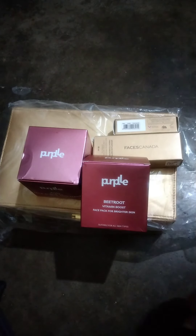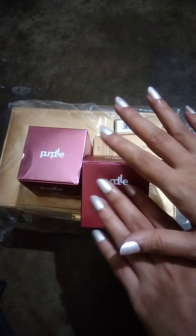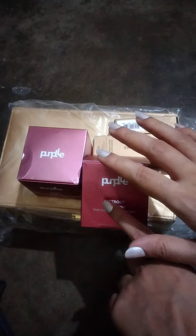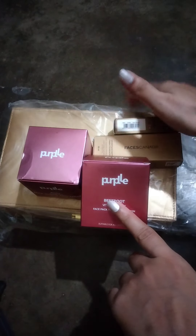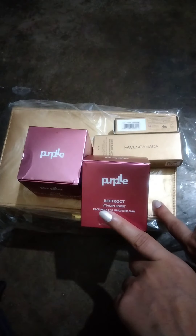Hi friends, welcome to my channel. So, it was a very good sale in POPL. There were very good offers — there was an offer that you will get this box for free. So, I ordered all these products and I got this box for free.